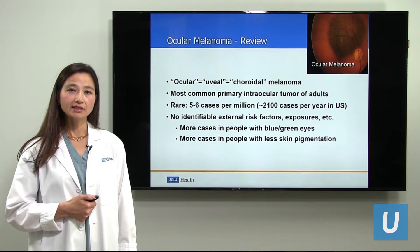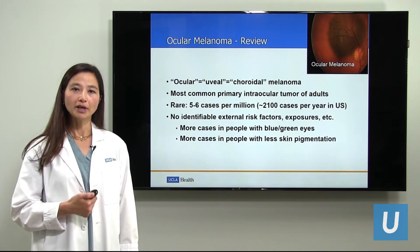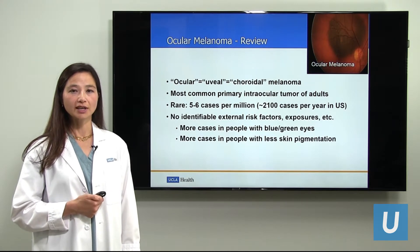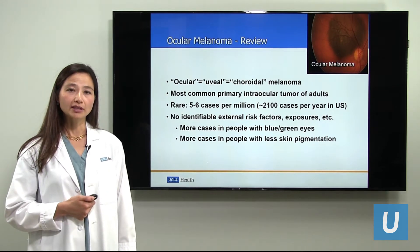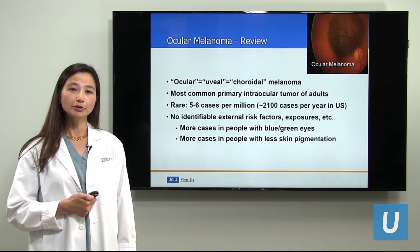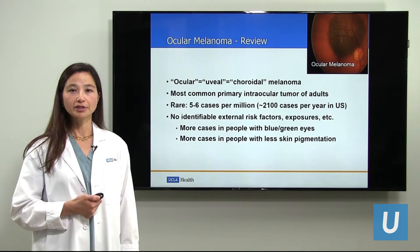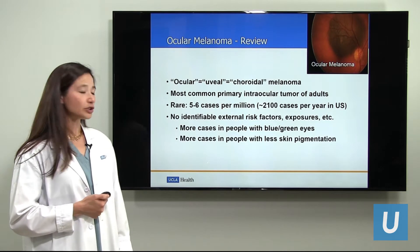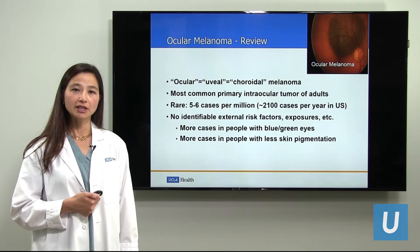Although there have been many studies looking for possible associations of how melanoma may form, there have been no associated risk factors identified. Epidemiological studies have shown us that people with blue or green eyes may develop ocular melanoma more often than people with brown eyes. And we do see more cases of ocular melanoma in people with less pigmentation of their skin.